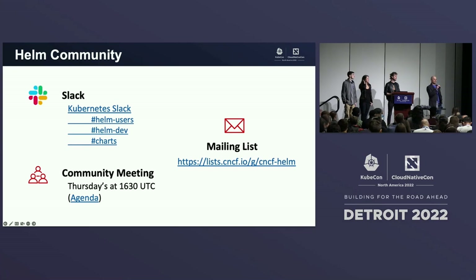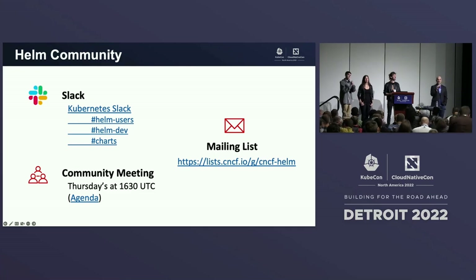Question: would a plugin ever become so popular that you would pull it into Helm itself? The answer is yes — that's where Helm Template came from. It hasn't happened in a long time, because we're encouraging a healthy plugin ecosystem and letting things come and go naturally. But if there is really high demand, it is a possibility. As for the Helm diff plugin specifically, nobody's asked for it to be merged in. We're at time, so thank you all for coming, and enjoy the rest of the conference.